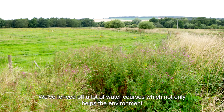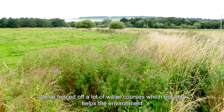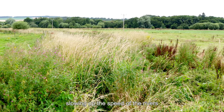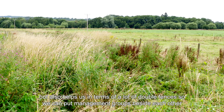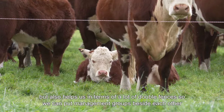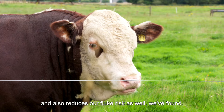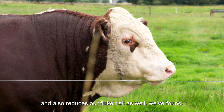We've fenced off a lot of water courses which not only helps the environment from a diffuse pollution point of view, slowing up the speed of the rivers, but also helps us in terms of a lot of double fences so we can put management groups beside each other, and it also reduces a fluke risk as well we've found.